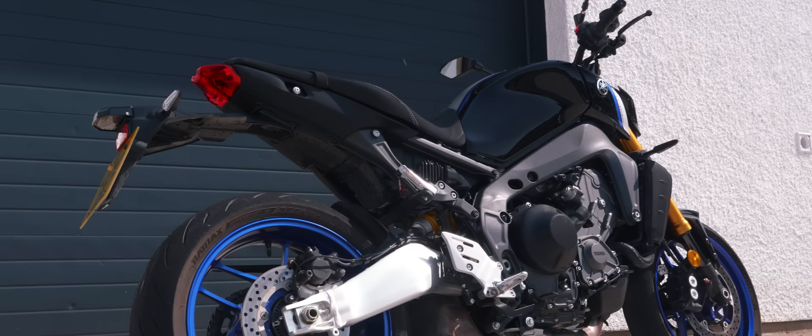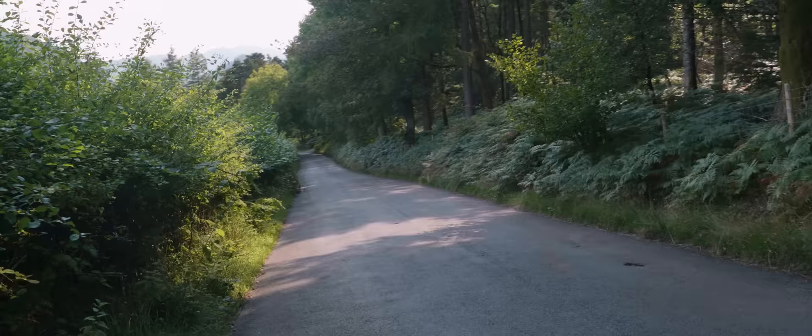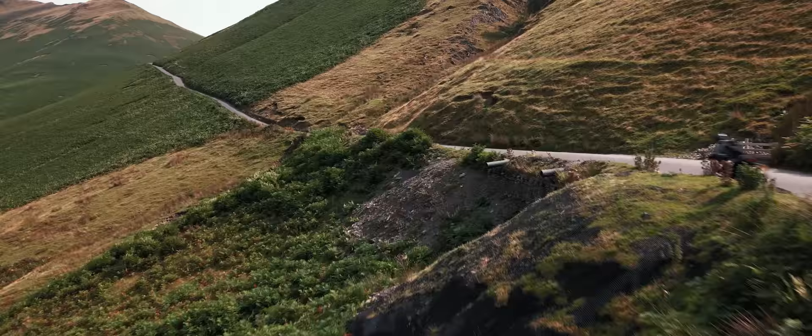The 2021 MT-09 is such a brilliant bike. We're sure prospective owners will overlook these downsides in the hunt for one of the purest and most brilliant naked bikes ever produced. We think it's amazing, and we're pretty sure everyone else who gets to own one will too.